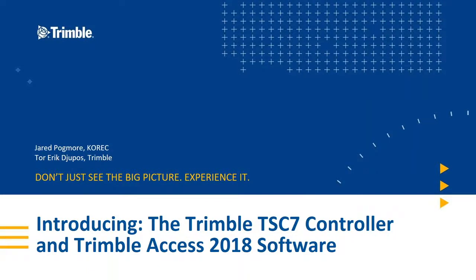Hello and good morning. Welcome to the latest Coric webinar. We're going to introduce you to the Trimble TSC7 and Access 2018 software. My name is Jared Pogmore, I'm the Regional Sales Director at Coric looking after the northwest area of the UK, and with me is Tor Eric Dupas, better known as Ted. He's the Applications Engineer at Trimble.